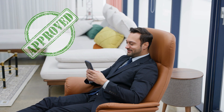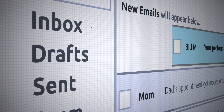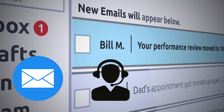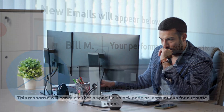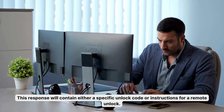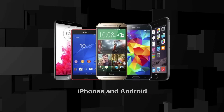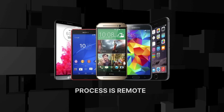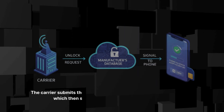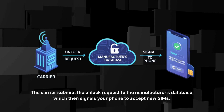Once your request is approved, you move into step three: following carrier instructions. The carrier will typically respond via email or text message. This response will contain either a specific unlock code or instructions for a remote unlock. For older feature phones, you might receive a 16-digit code. For modern smartphones, especially iPhones and newer Androids, the process is usually remote — the carrier submits the unlock request to the manufacturer's database, which then signals your phone to accept new SIMs.